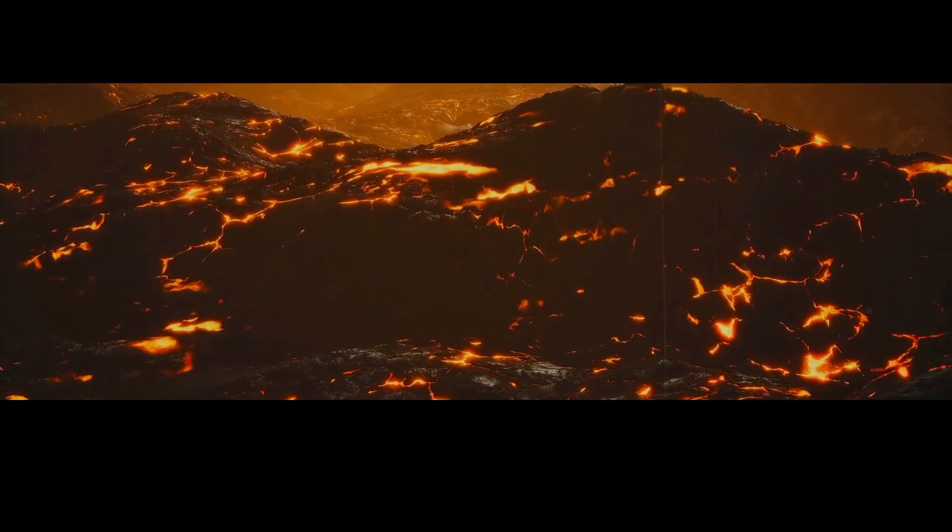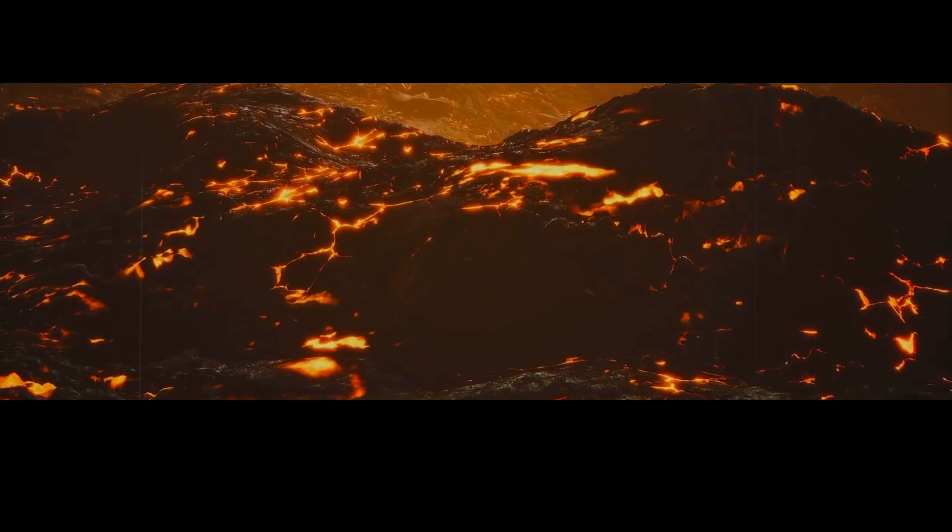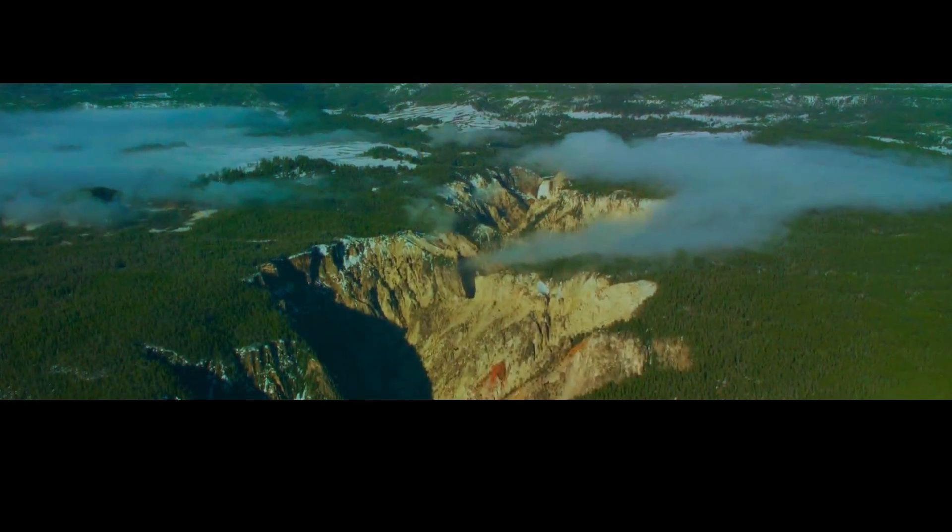To understand the recent activity at Yellowstone, it's important to take a closer look at the magma chamber that lies beneath the park. This magma chamber is like a giant reservoir of molten rock that fuels the volcano's eruptions. In the case of Yellowstone,